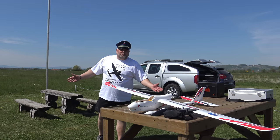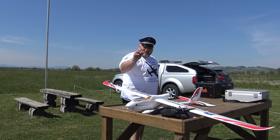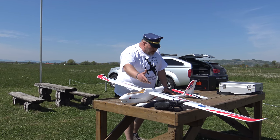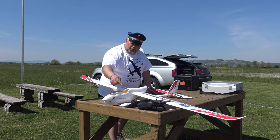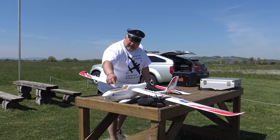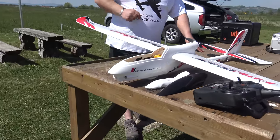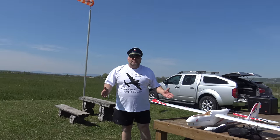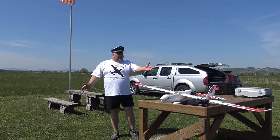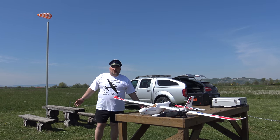The instruction manual says 2200 3-cell, but with that battery you won't get the CG right unless you have FPV gear mounted. This plane can be a beautiful first FPV plane, but without the camera equipment you need the bigger battery. The bigger battery gives me the perfect CG. On gliders, you use the motor only to climb up, then you cruise and soar.